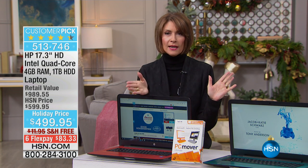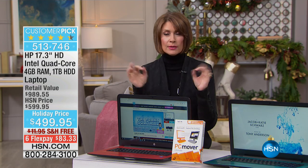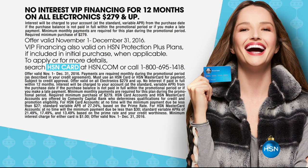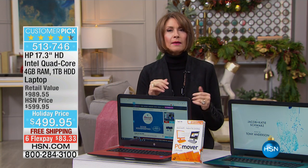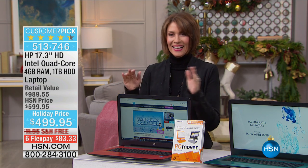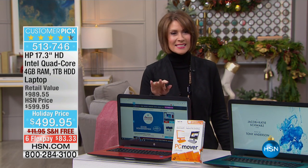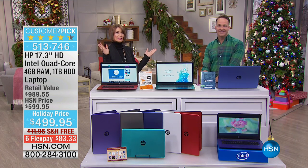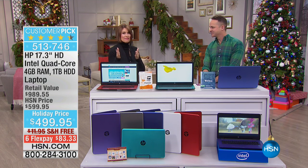If you have the HSN card, we will let you finance it for 12 months — 12 months at zero interest. This time next year you will be making your final payment. Mr. Ehrenberger is joining us — it's $41 and some change with no interest — and you get this in five to seven days.